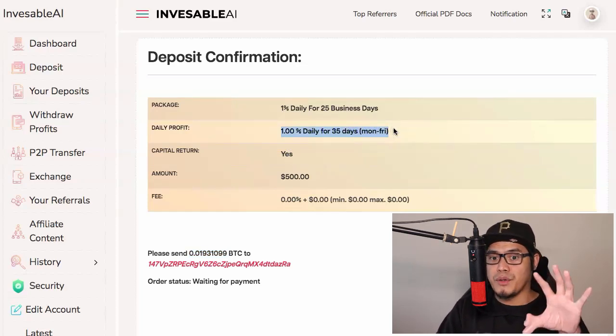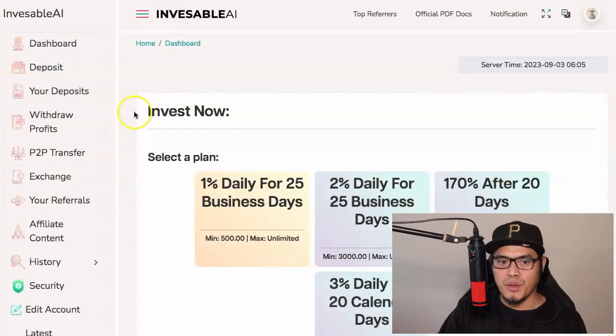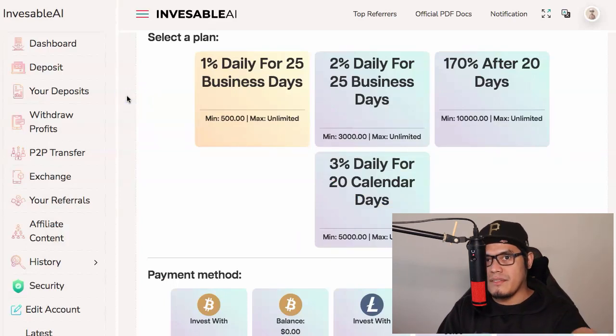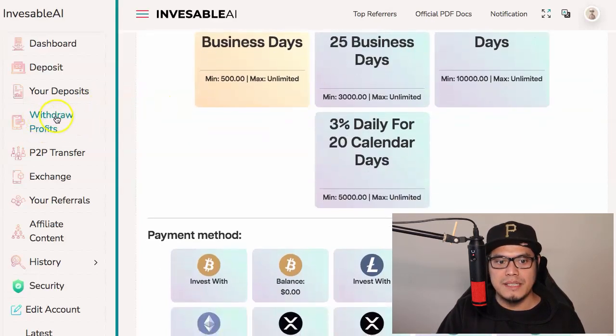Once you're earning, you can reinvest your profits or experiment with other plans. Now let's talk about step number three: how to withdraw your profits. Once you start investing, you'll begin earning within the next 24 hours. You don't need to do any trading, speak to anyone, or do any recruiting. All you have to do is put in your cryptocurrency, then click the section that says 'Withdraw Profits.'